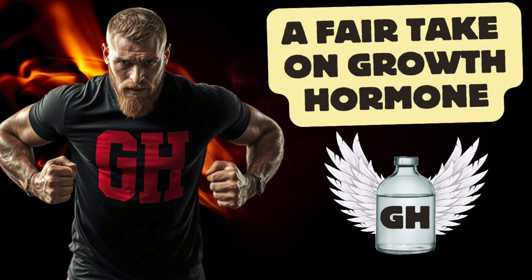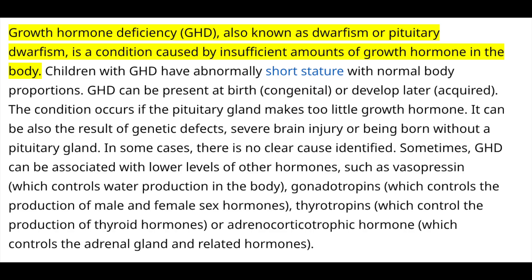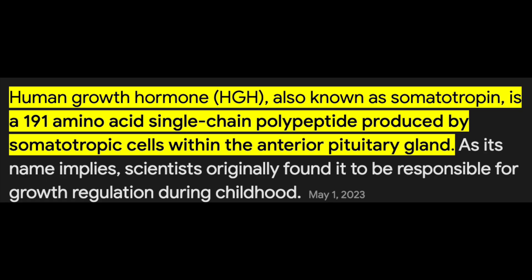HGH is also known as somatropin, which in a clinical context is most frequently used in children and adults diagnosed with growth hormone deficiency, or GHD. This same structure of growth hormone is made synthetically or bioengineered into the same 191 amino acid polypeptide most oftentimes, and people suffering from GHD and otherwise experimentally inclined healthy individuals inject it in varying dosing regimens.